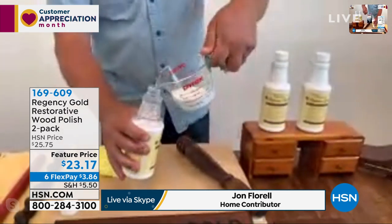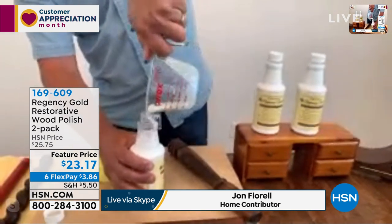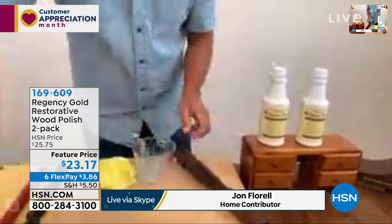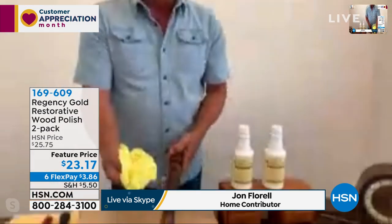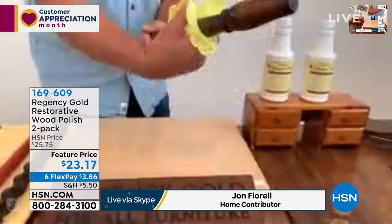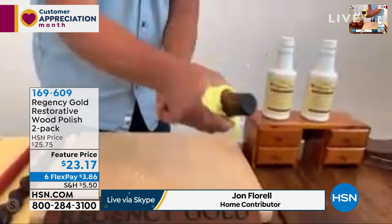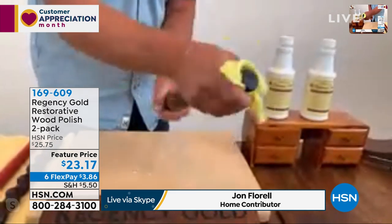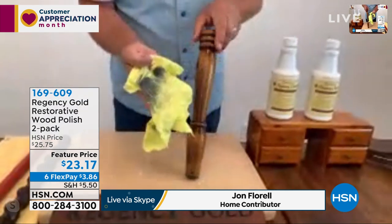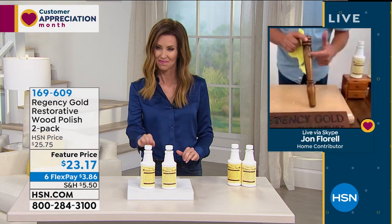A little bit goes a long way, and here's why. Take any soft cloth — an old sock or piece of a T-shirt — and saturate that cloth in the Regency Gold. The secret is to wring out as much of the Regency Gold out of that cloth as you possibly can, because the less you use, the better it works. It's very economical. What's left in the bowl, you pour back into the bottle to use again later — so you don't waste anything. Look at the difference Regency Gold makes just in a matter of seconds on this little oak chair leg.